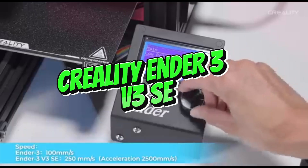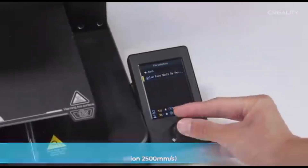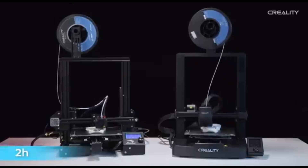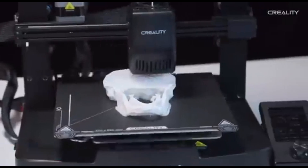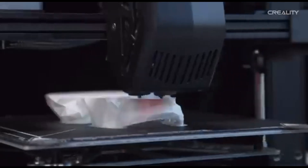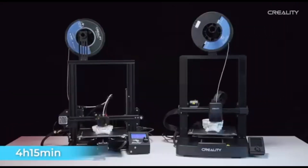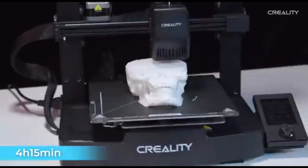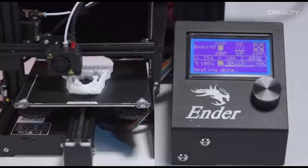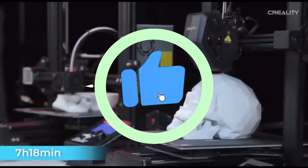Number 3: Creality Ender 3 V3 SE. The Creality Ender 3 V3 SE is an example of low-cost, high-performance 3D printing technology. Designed for both beginners and seasoned enthusiasts, it delivers remarkable precision, adaptability, and ease of use. Unleash your imagination with a large printing volume, and benefit from a V-slot profile and sturdy frame structure that improve stability and longevity.